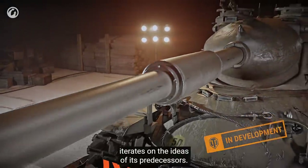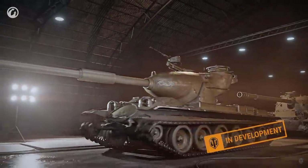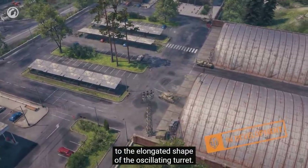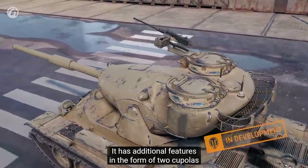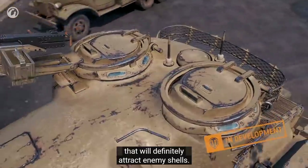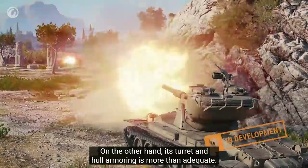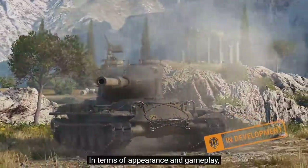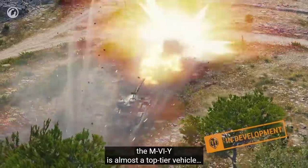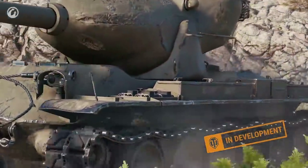More hull-down tanks. The M6Y iterates on the ideas of its predecessors. Your attention is immediately drawn to the elongated shape of the oscillating turret. It has additional features in the form of two cupolas that will definitely attract enemy shells. On the other hand, its turret and hull armoring is more than adequate. In terms of appearance and gameplay, the M6Y is almost a top-tier vehicle.